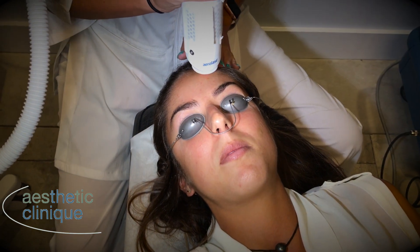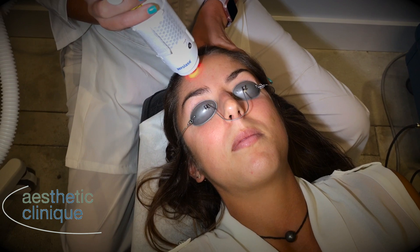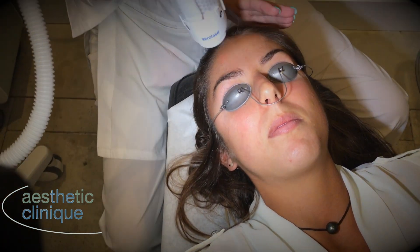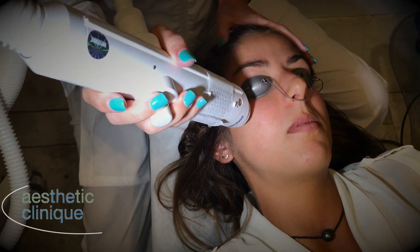Hi, it's Dr. Steve Weiner and I'm showing you the Aerolase treatment for acne. The Aerolase is a new laser that is a 1064 laser that has a 650 microsecond pulse width, which no other laser has.